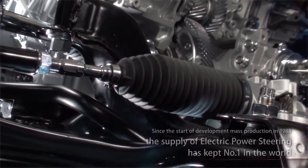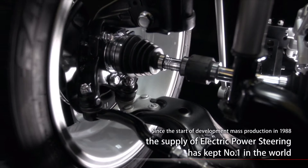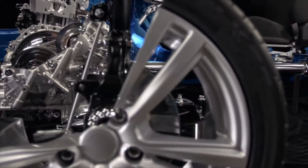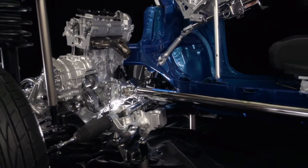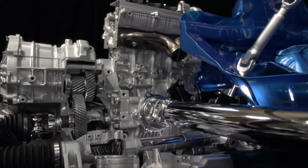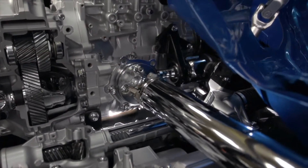JTECT first developed and began mass production of its electric power steering mechanism in 1988. Since then, it has continuously held the world's top market share. JTECT also produces bearings and other components for transmissions and engines. Through a variety of quality automotive components, JTECT helps make a comfortable driving experience possible.